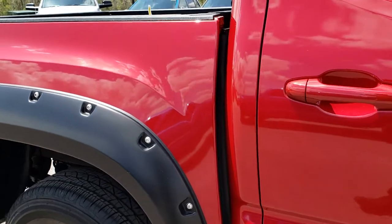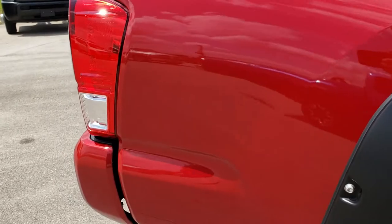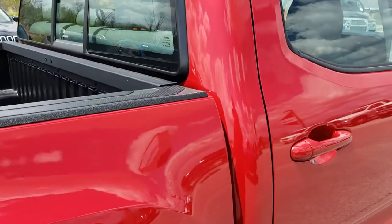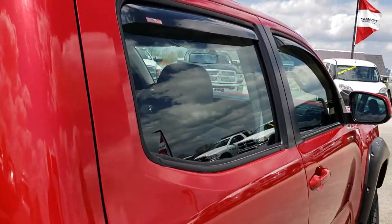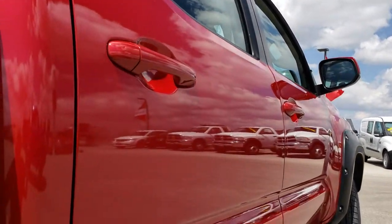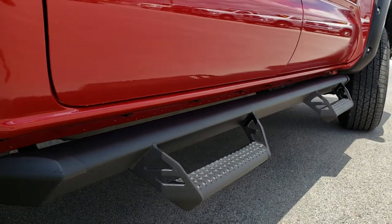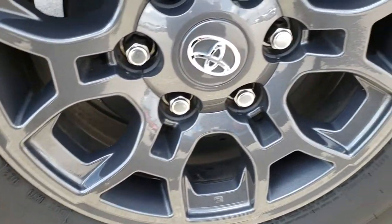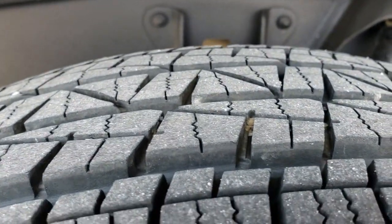We take these HD videos so if you are far away, or even if you're close by and just cannot make the trip down, you can still see the truck, hear the truck, and have confidence in the vehicle before you even get here. Cab is in excellent shape. I didn't see one dent or ding down this side of the truck. It has some nice side steps. Back rim is in excellent condition as well, and these back tires have just as much tread as the front tires.